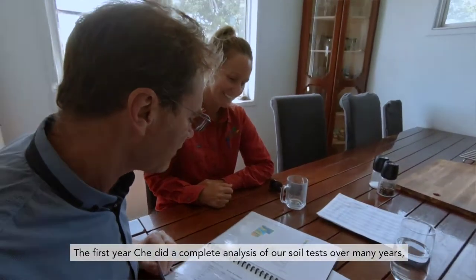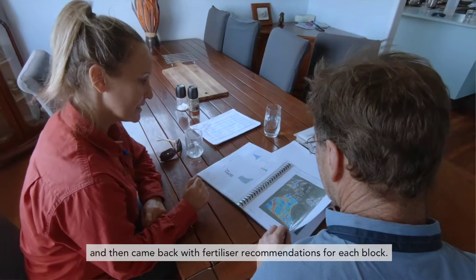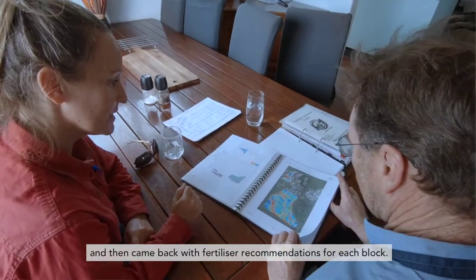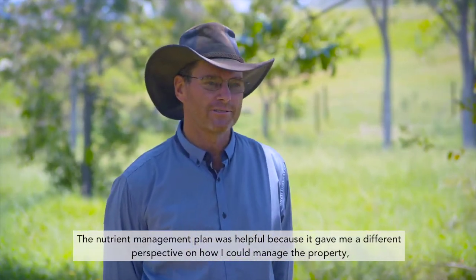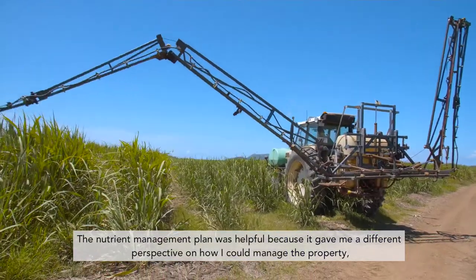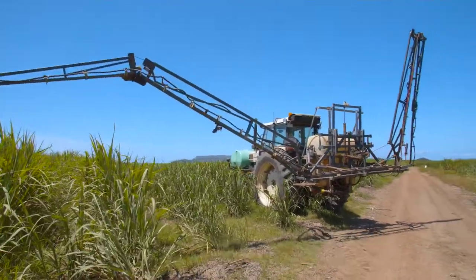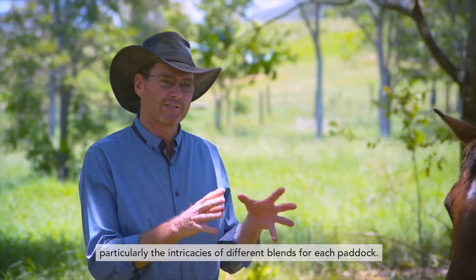The first year, Shade did a complete analysis of our soil tests over many years and then came back with fertiliser recommendations for each block. The nutrient management plan was helpful because it gave me a different perspective on how I could manage the property, particularly the intricacies of different blends for each paddock.